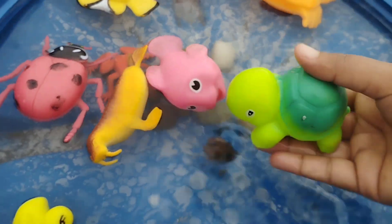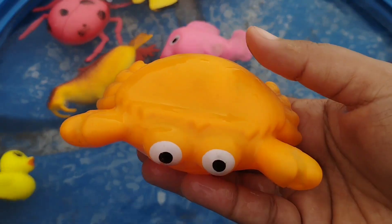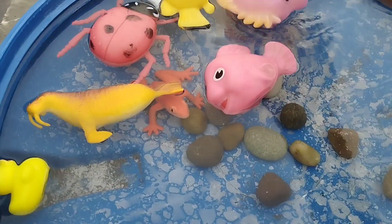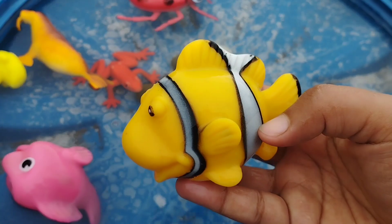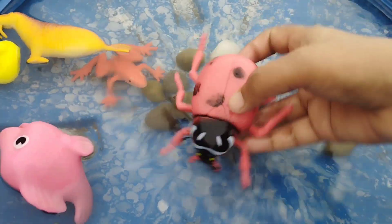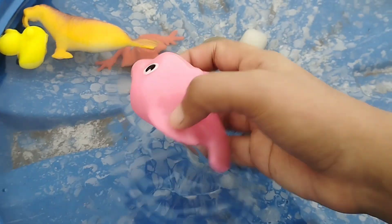The next one is a turtle. This is a turtle. A crab. A catfish. A clownfish. This is a clownfish. The next one is a ladybug. A ladybug.